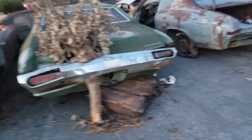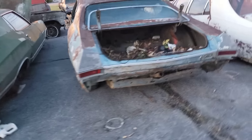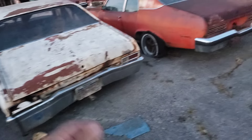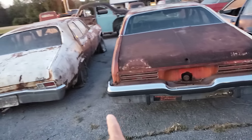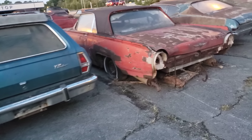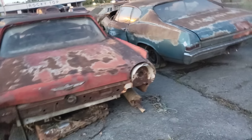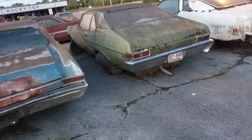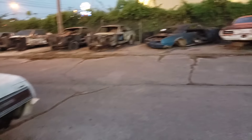Gran Torino — I think it has a 351 in it. Ha, get it? 351, okay — dad jokes. Ventura, which looks just like a Nova, same style, different lights. This is the Thunderbird — '67, I believe. Let's see what's over here.